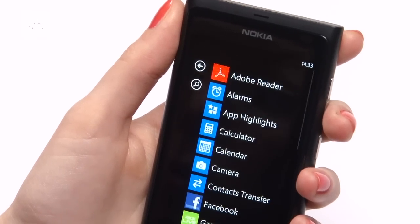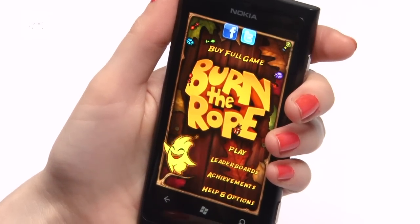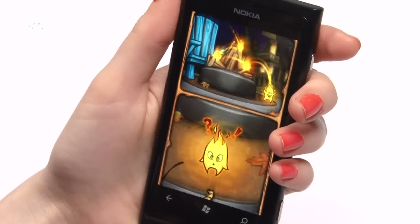On the 800, the clear black OLED screen is also top-notch, with the edge-to-edge display beneath the curved gorilla glass looking the part, especially impressing when taken out into blinding daylight.